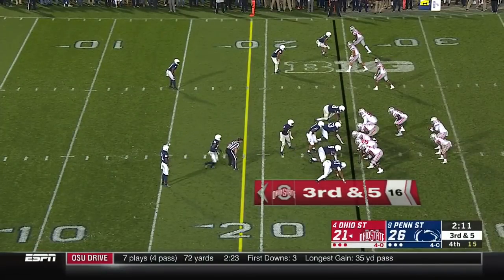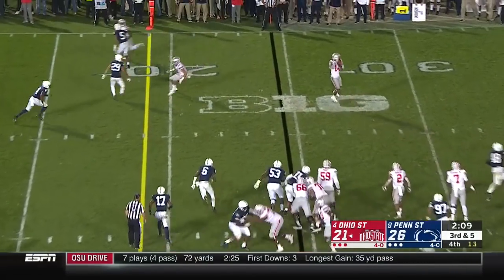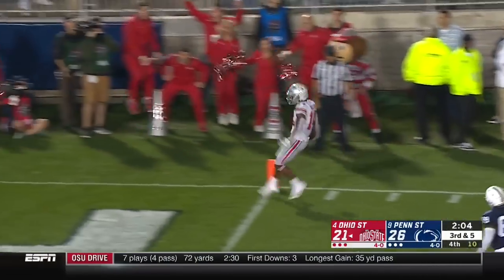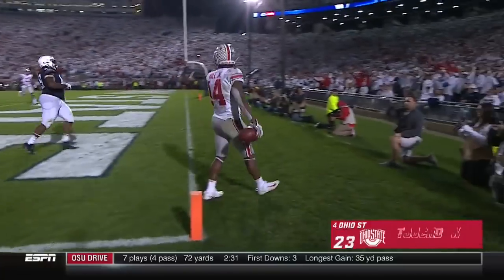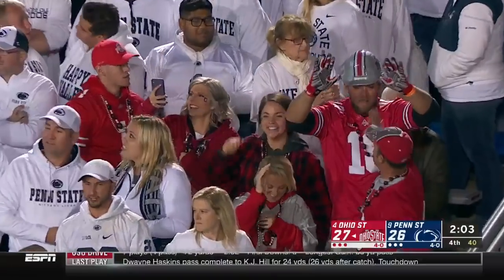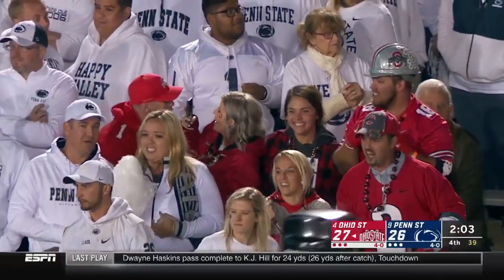Again, slot receiver uncovered. There it is — and they pitch it to Hill. Hill first down, still running! Touchdown, Ohio State! Buckeyes have the lead. 2:03 to play. Brandon Boyer-Randall there to make that stop.